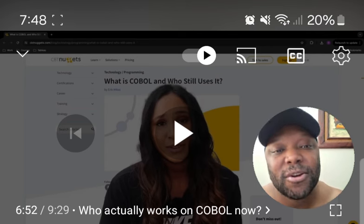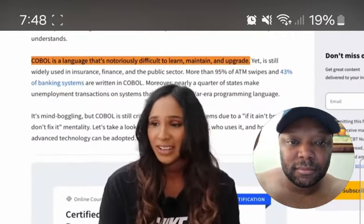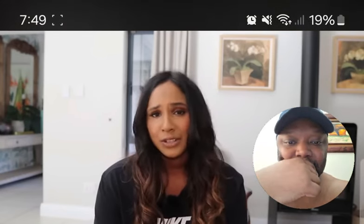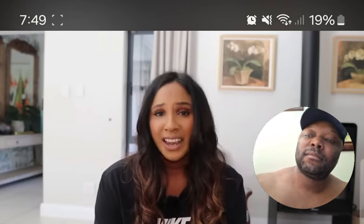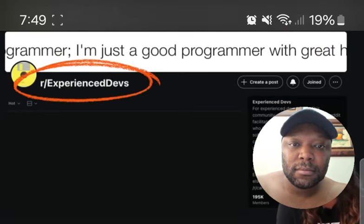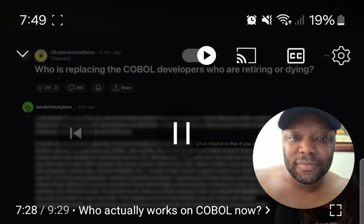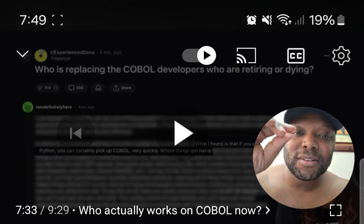Many people have criticized COBOL as very difficult to learn and maintain, but COBOL developers on Reddit actually disagree — they say it's the archaic systems and processes that make things hard, not the language itself. And if you can pick up Python, you can certainly pick up COBOL very quickly.